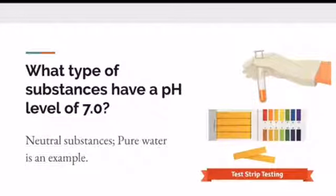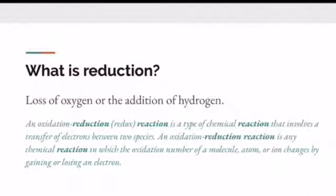What type of substances have a pH level of 7? They're going to be neutral substances — pure water is an example. What is reduction? If oxidation is the introduction of oxygen and the removal of hydrogen, reduction is the complete opposite: the loss of oxygen or the addition of hydrogen. You're also going to see the redox reaction. An oxidation-reduction reaction, also known as a redox reaction, is a type of chemical reaction that involves a transfer of electrons between two species — any chemical reaction in which the oxidation number of a molecule, atom, or ion changes by gaining or losing an electron.